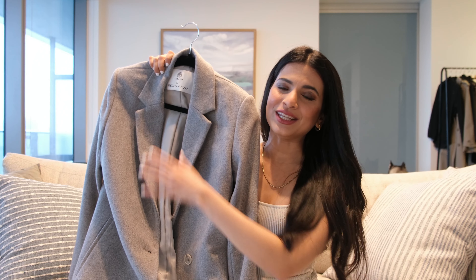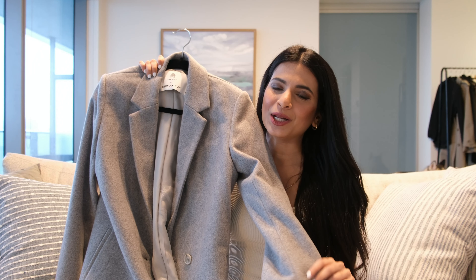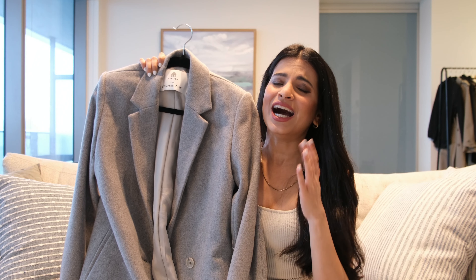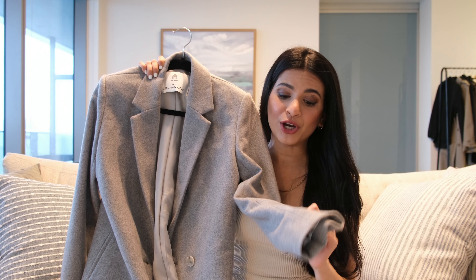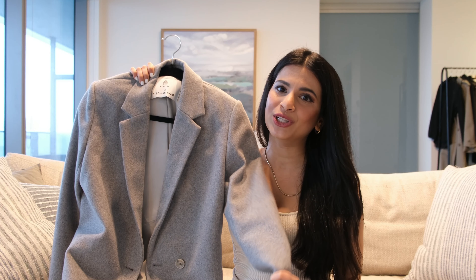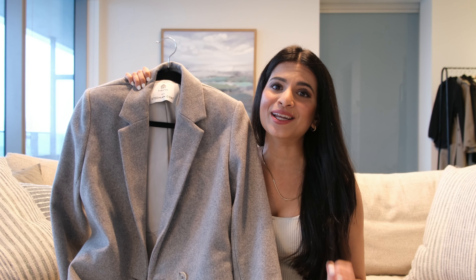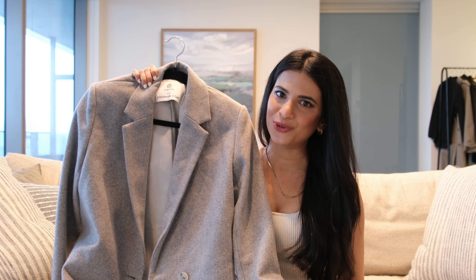Next, I have the Aritzia Stedman wool coat. I reviewed this coat a lot in my wool coats video, but I wanted to bring it in this haul because I truly love this coat. It's very classic, versatile, very warm, and very stylish. It does not have pockets and it doesn't cover your neck, but nevertheless this is a really nice coat because it is classic and it pairs well with most items in your wardrobe. Now let me show you how I style this coat.